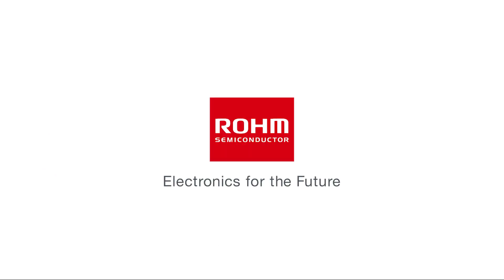For more information, please visit the Roam website.